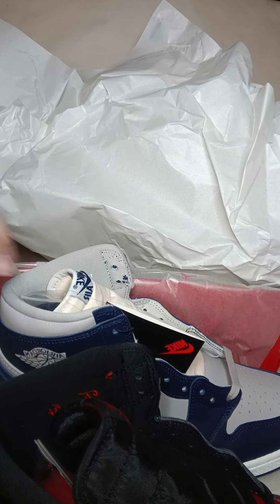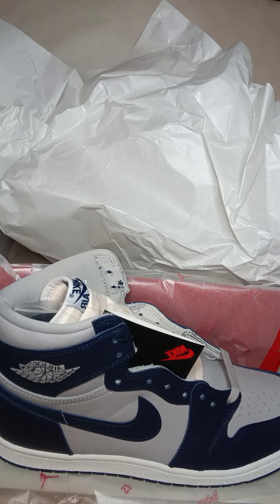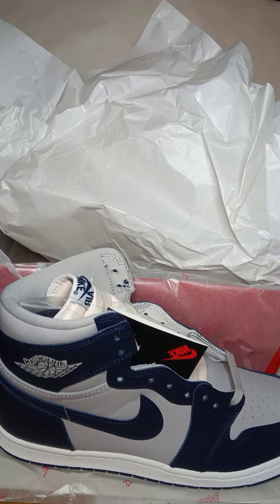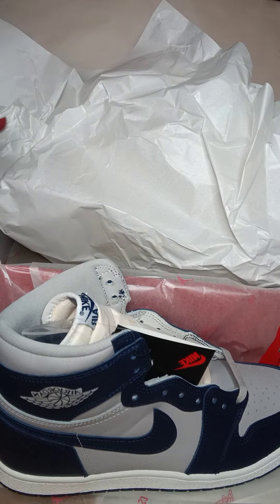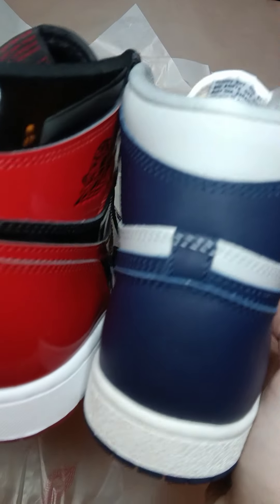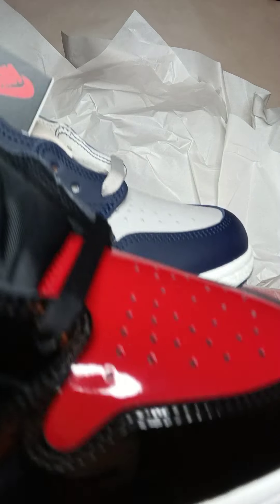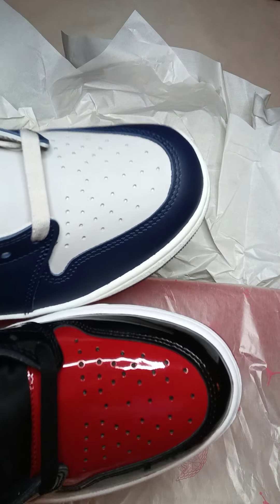Comparing it to the Patent Bred, it's not much higher — just a little bit higher. Actually comparing them side by side, they're like the same. Both are size 11. The toe box is definitely longer though, if you can see that.